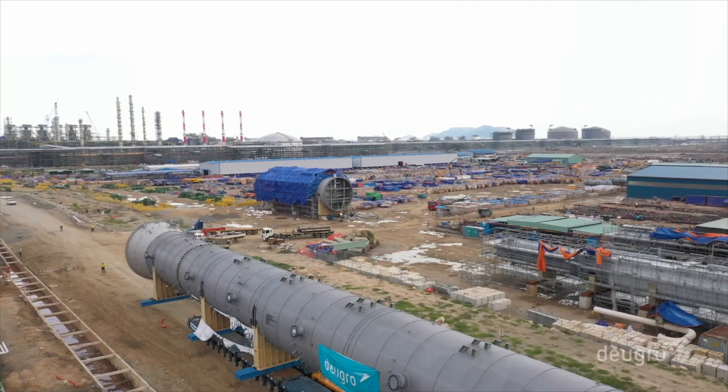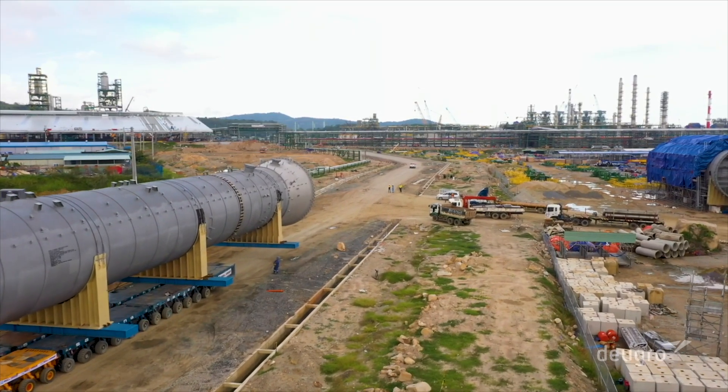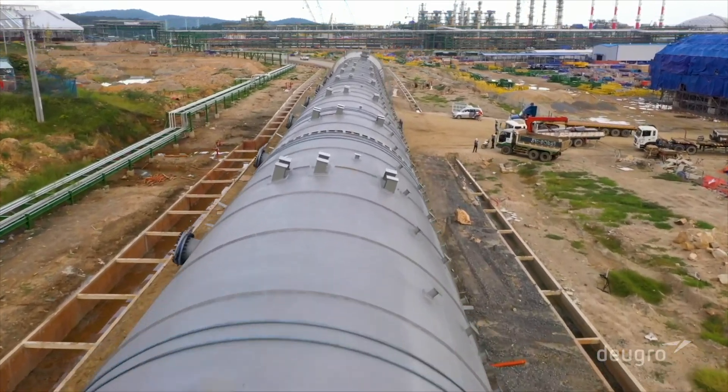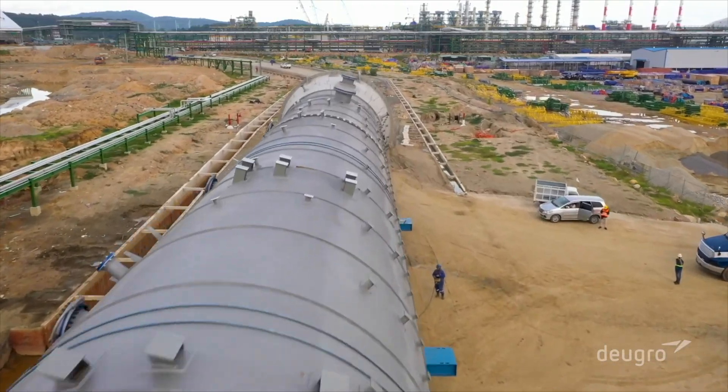DiGro is an industry leader in turnkey project logistics for clients all over the world. We combine our best minds to define logistics and deliver safety. Please visit digro.com and follow us on YouTube.